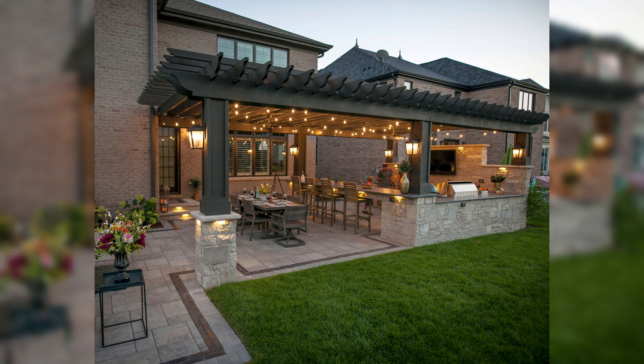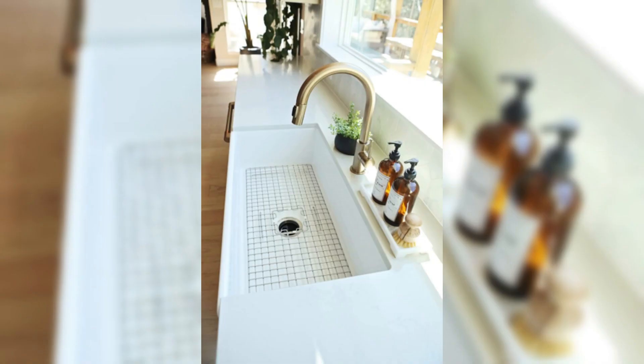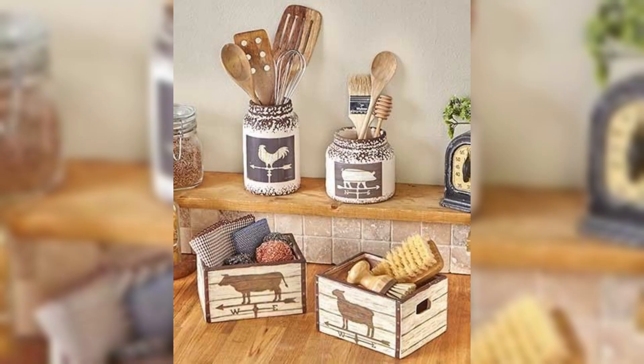Today we are immersing ourselves in the captivating world of farmhouse kitchen windows ideas over the sink, a topic that will undoubtedly add charm, character and a touch of rustic elegance to your culinary haven. As we embark on this four-minute visual feast,